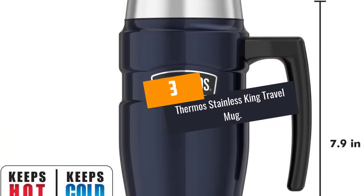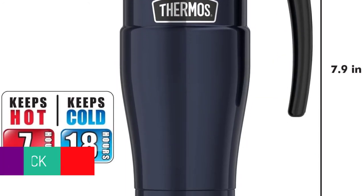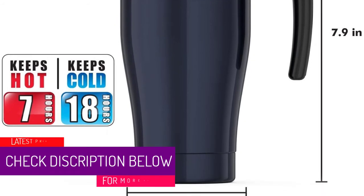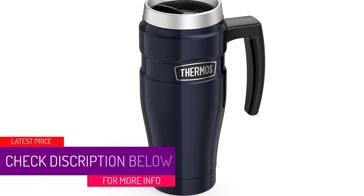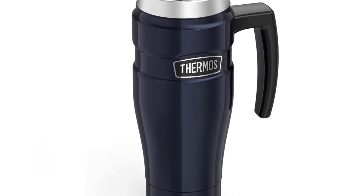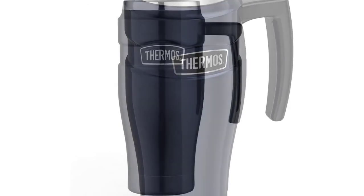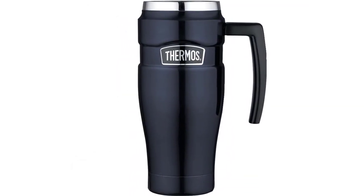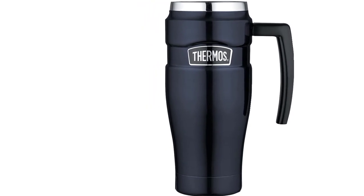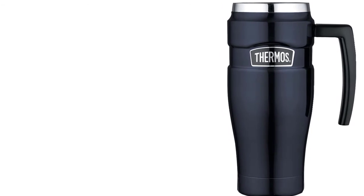At Number 3: Thermos Stainless King Travel Mug. This travel mug by Thermos has a capacity of 16 ounces and its exterior and interior are made from stainless steel. It comes with a handle for added convenience and a tight drink-lock lid that ensures no spillage or leakage. The King mug is based on max vacuum insulation that ensures its double walls retain the temperature for the longest time possible. Other than remaining cool to touch, the outer surface remains free of sweat and condensation.